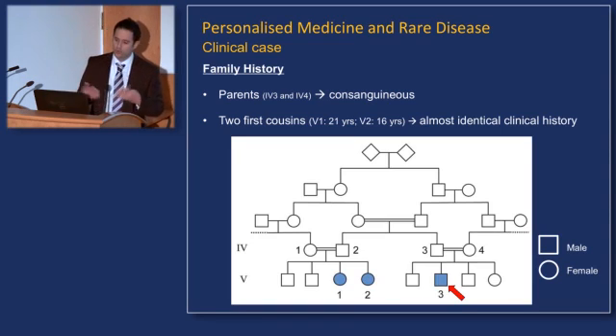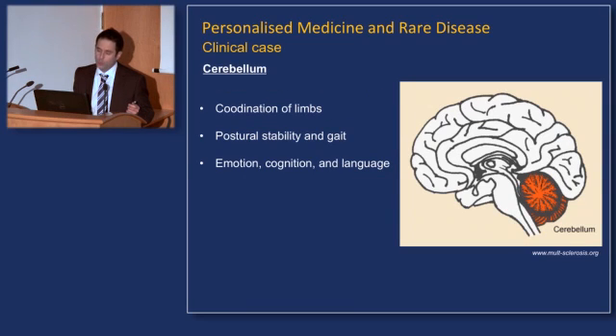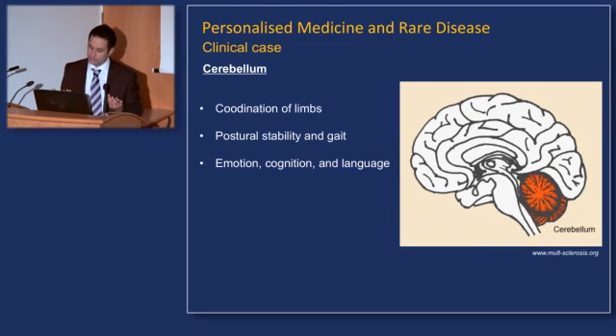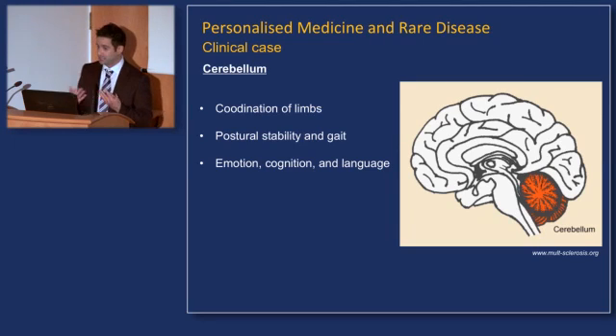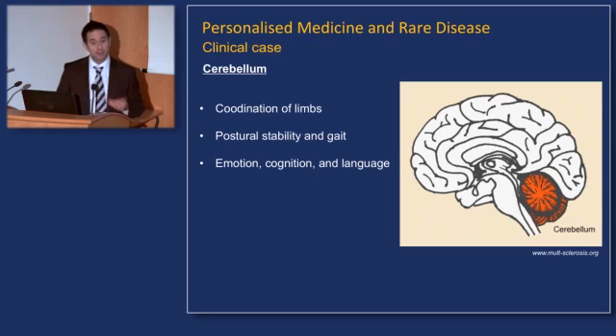The question is: what is causing these children to have difficulty with coordination, walking, and cognitive deficits? When we think of problems with coordination, we think of disorders that affect the cerebellum — highlighted here in orange. The cerebellum is crucial for coordinating limb movements, maintaining postural stability, and the ability to walk, but also important for emotion, cognition, and language. Could there be a problem with the cerebellum causing symptoms in both this child and his first cousins?